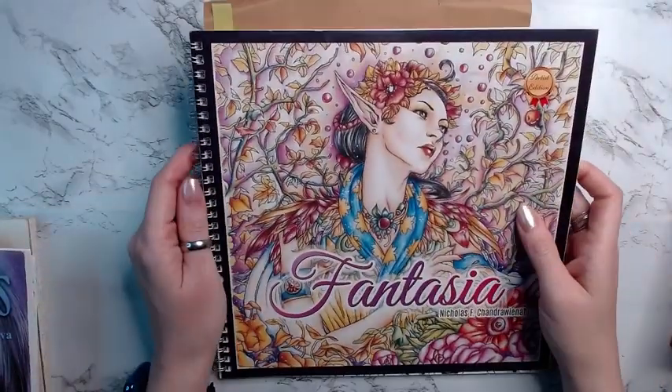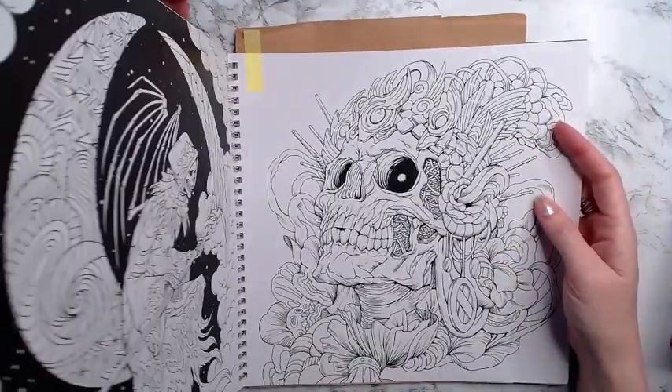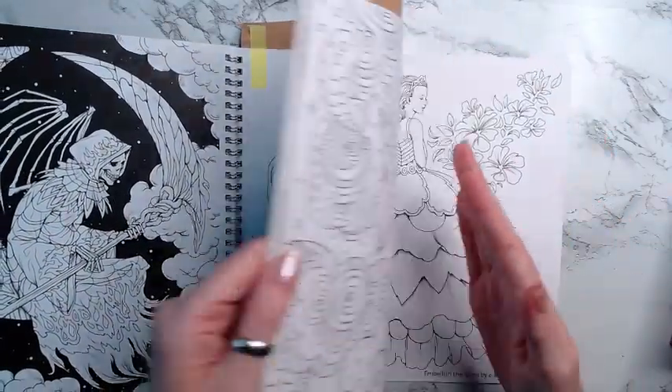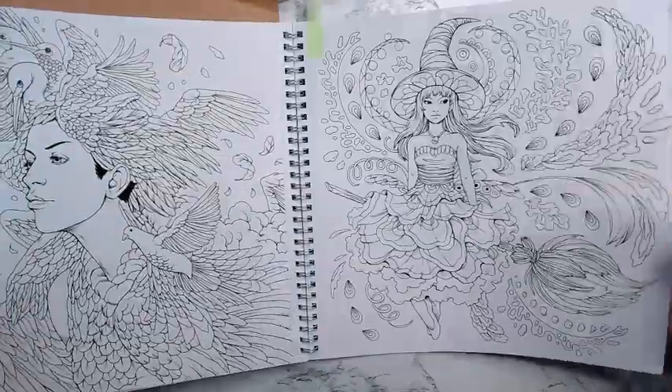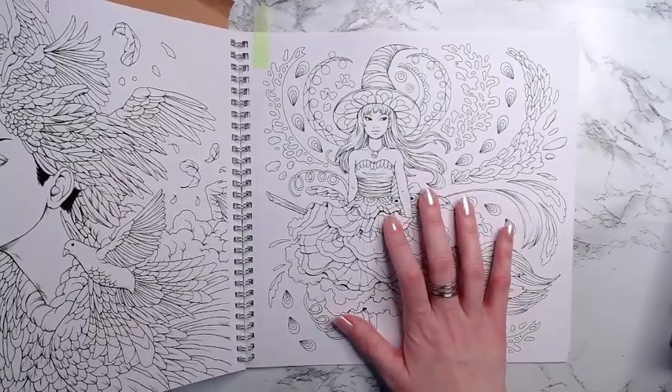Then we have Fantasia. I have this page picked out, but I'm not sure I'll do it since I'm doing the other skull. I also have this other page picked out — that's probably the one I'll do if I get to this book.